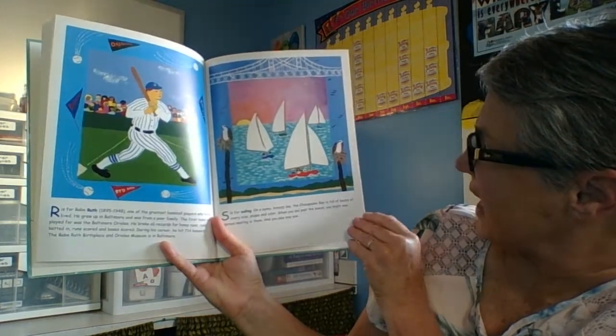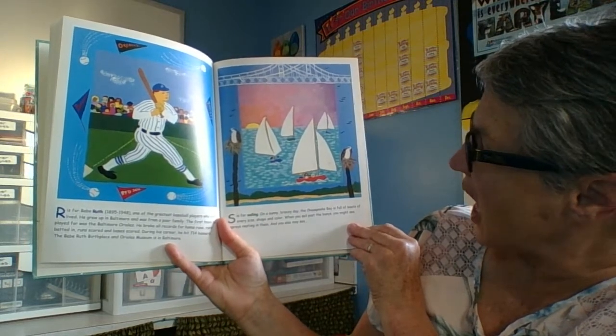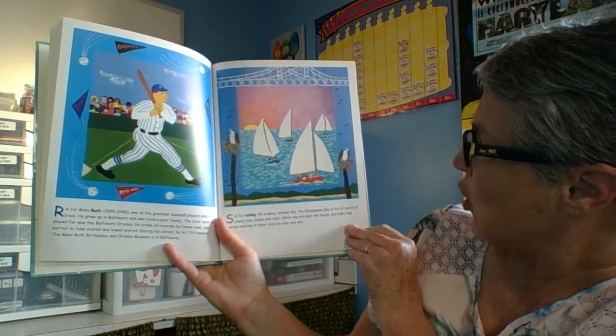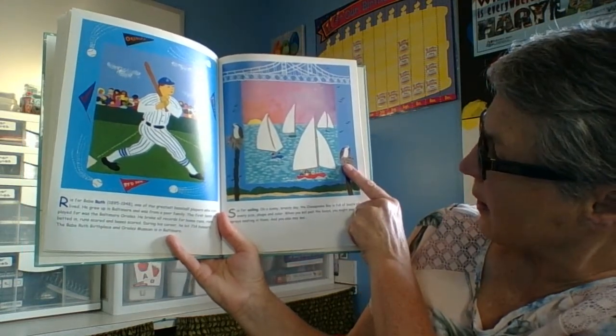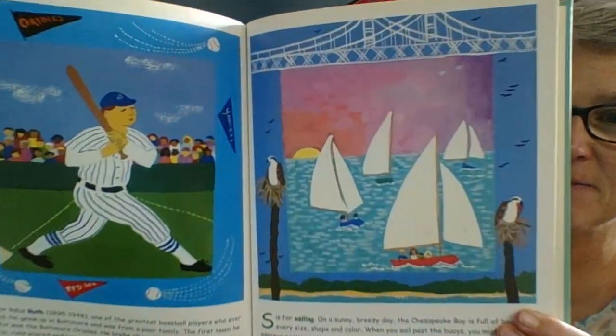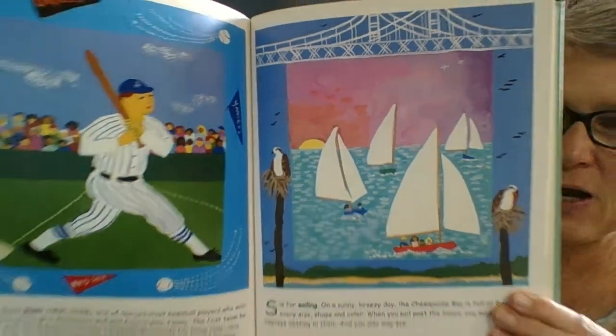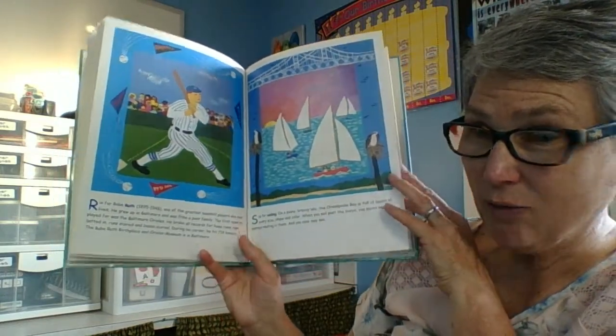S is for Sailing. On a sunny, breezy day, the Chesapeake Bay is full of boats of every size, shape, and color. When you sail past the buoys, you might see ospreys nesting in them. I wonder what else you might see — I have a funny feeling it might begin with the letter T.